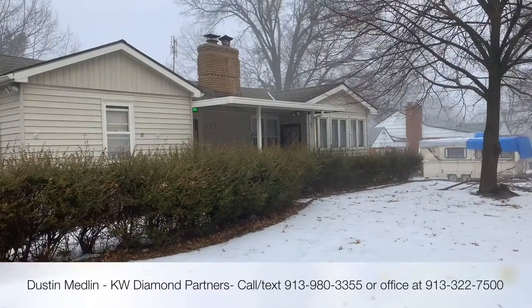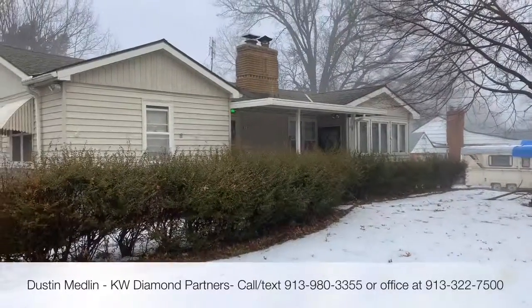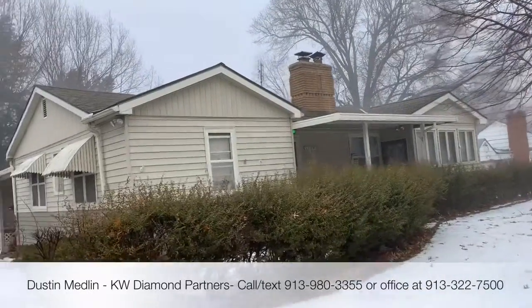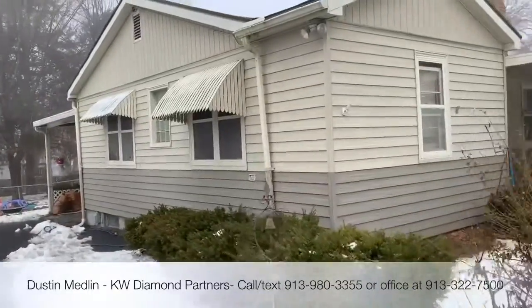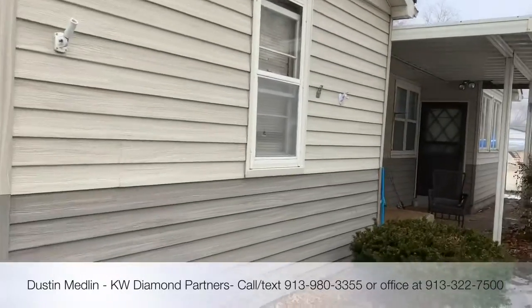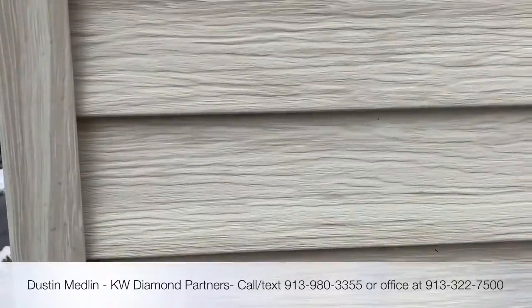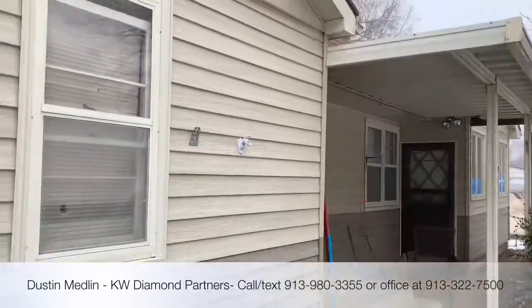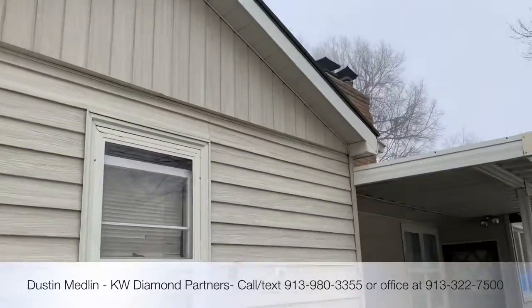Over here in Raytown at 10900 66th, taking a look at this one. It's got metal siding on it — that's nice, so low maintenance. Pretty nice on the outside, clean.